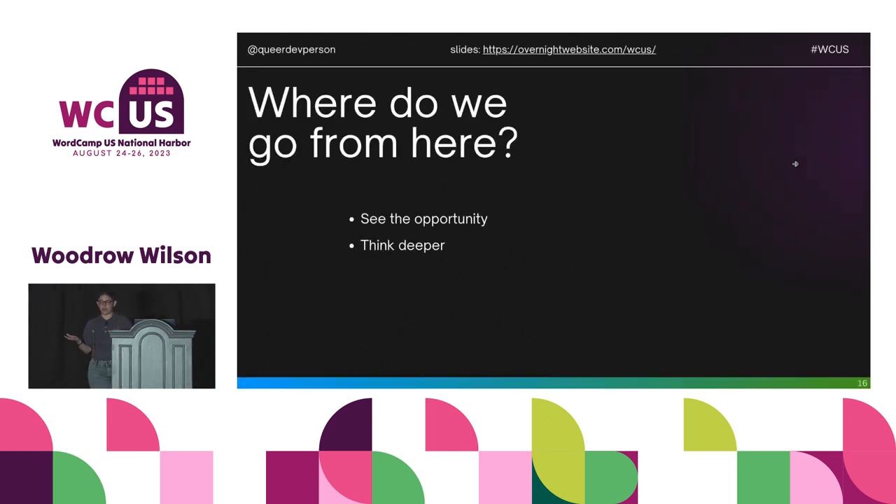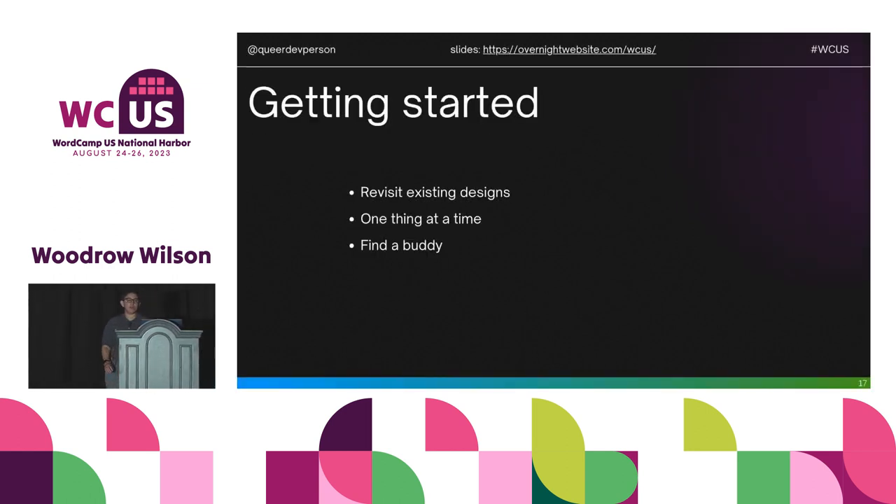There are all these additional components you can specifically design to make your site stand out. People visit sites in all kinds of ways and you can't control that — but you can design for it. See the opportunity: see all the small elements you can design, all the ways you can inject personality into something seen as boring. Think deeper about what you're doing. Does text actually need to be underlined when it's not a link? It's about making smart choices and examining why you do things.